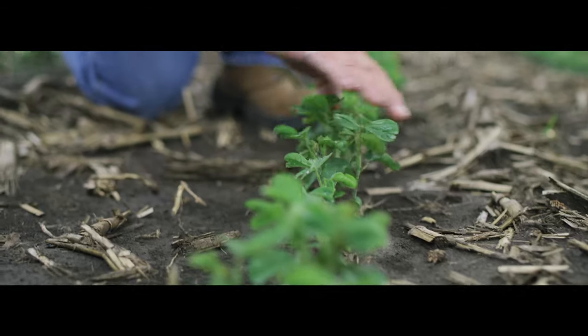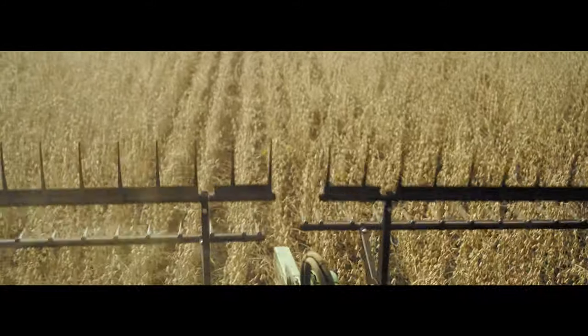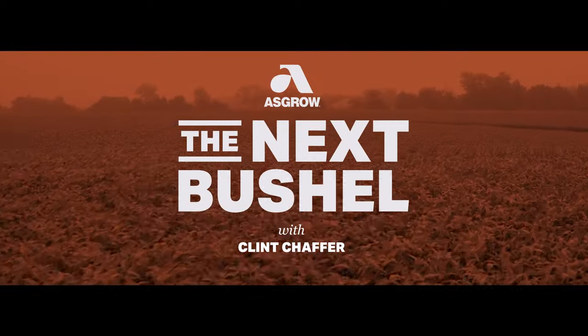This growing season, join me as I meet and talk with expert growers, agronomists, researchers and breeders, looking for ways to get more performance from each and every soybean to help you chase down the next bushel.